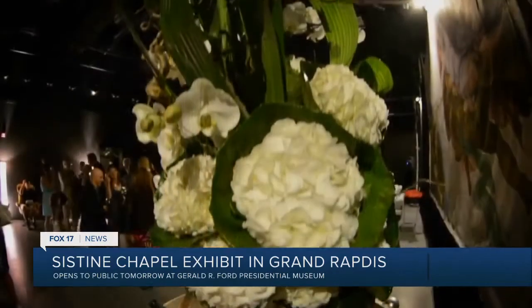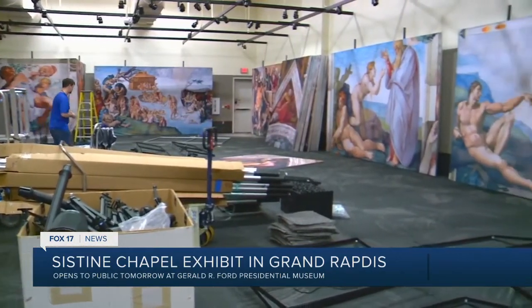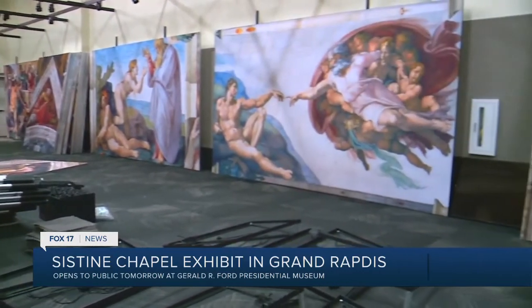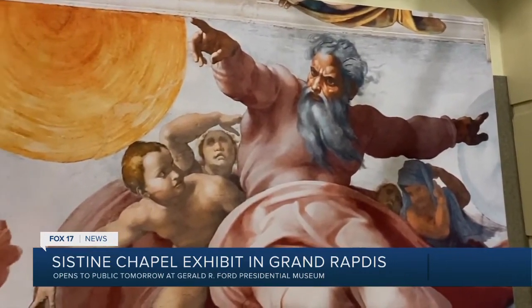The Renaissance period gave us music, new ideas, and, of course, art. And now a historic piece of art born out of that time period is coming to Grand Rapids — the Sistine Chapel exhibit.